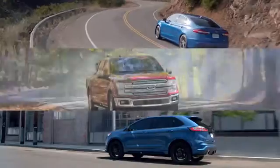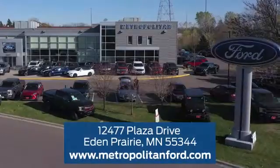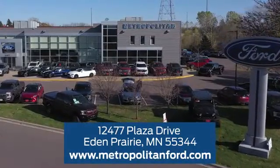Hurry in today and see it for yourself. At Metropolitan Ford, you'll always get a great experience and a great price. Stop in and see us today. We're conveniently located off Plaza Drive in Eden Prairie.